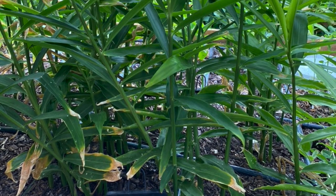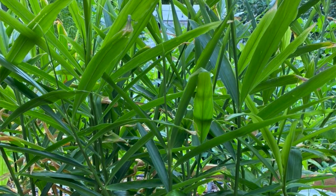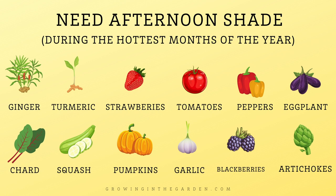There are several plants that definitely need afternoon shade during the hottest months of the year. Some of those include strawberries, blackberries, eggplants, peppers, tomatoes, Swiss chard, squash, pumpkins, and artichokes.